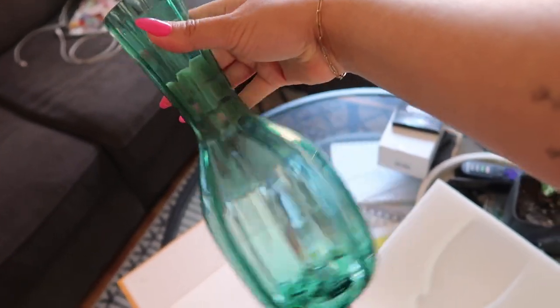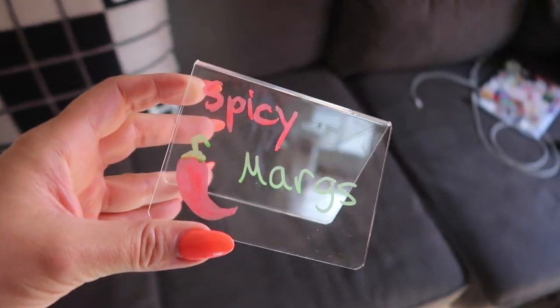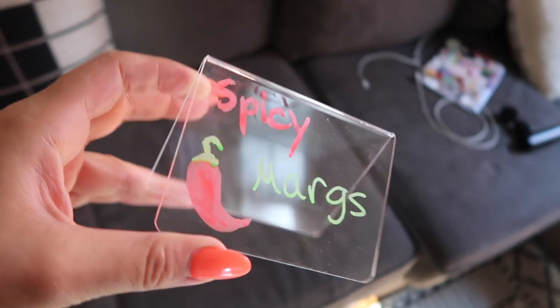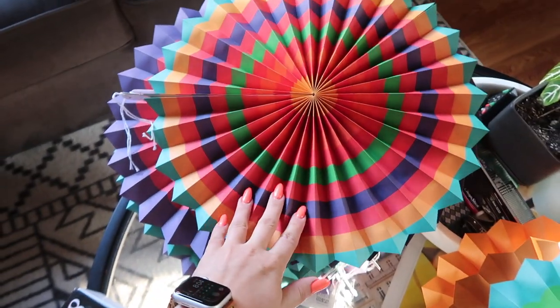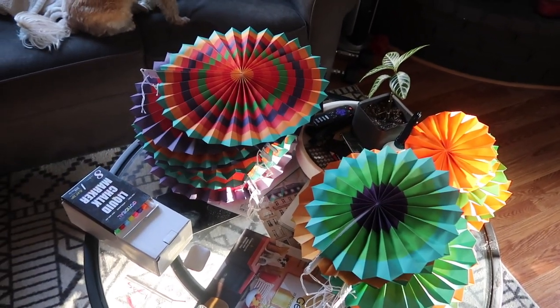Today, spicy margaritas are going in this. I have been making cute little labels for the foods — I don't know if you can see that in this lighting. And I ordered these little things off of Amazon; I'm going to hang them all around outside.